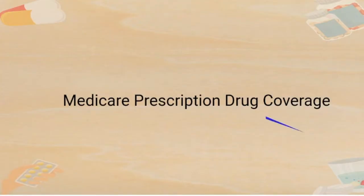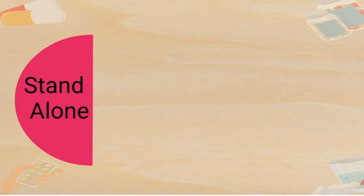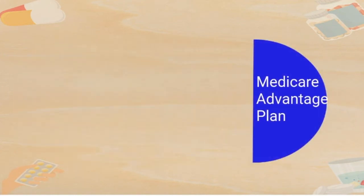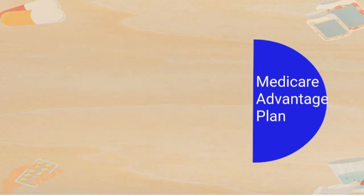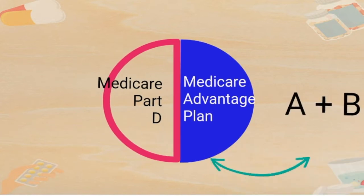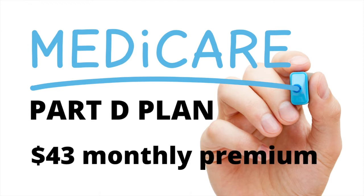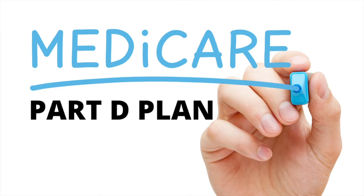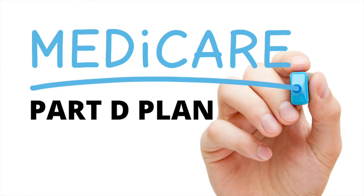Medicare Prescription Drug Coverage is available in two different ways. Medicare Advantage, or Plan C, is packaged with Medicare Part D coverage, which covers the same health services as Parts A and B combined, with additional benefits added onto the plan. If you join a Medicare Part D prescription drug plan, the national average monthly premium is $43 in 2022. If you join a Medicare Advantage plan, you may have zero premium.